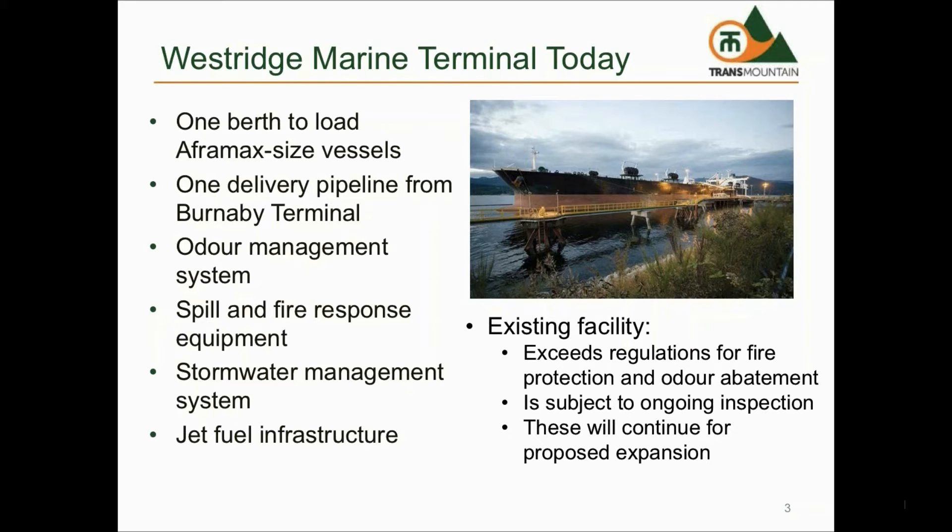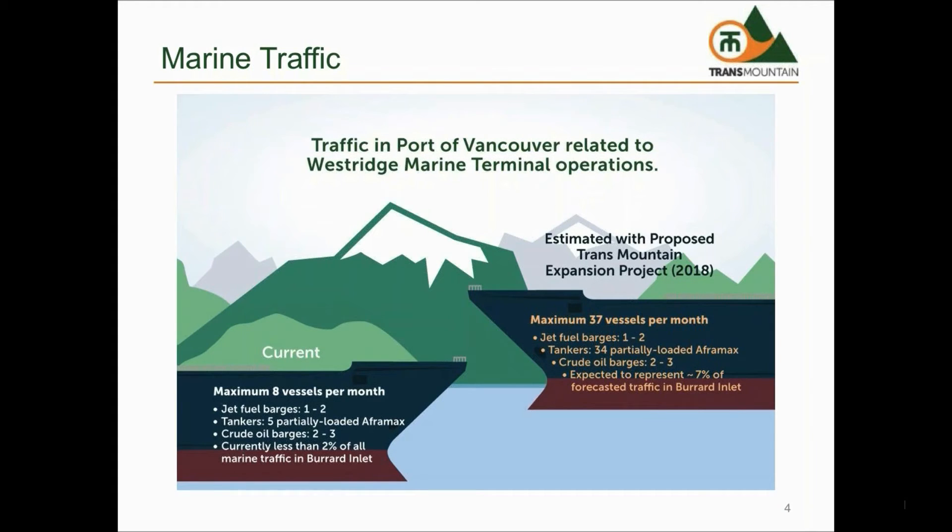The existing facility exceeds regulatory requirements and is subject to ongoing inspections that will continue with the proposed expansion. We currently load approximately 5 ships per month, with ship visits at Westridge Terminal accounting for less than 2% of overall marine traffic in the Burrard Inlet. With the proposed expansion, the number of ships will increase to approximately 34 tankers per month, or approximately 7% of marine traffic.